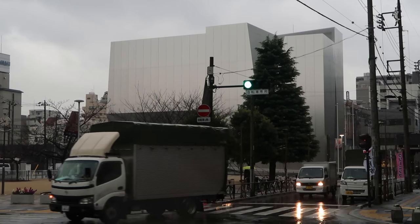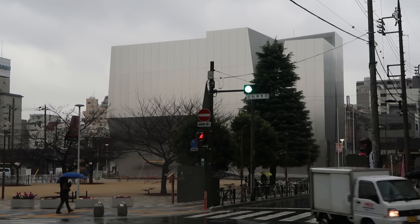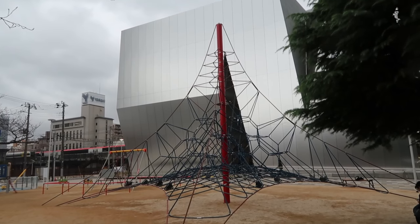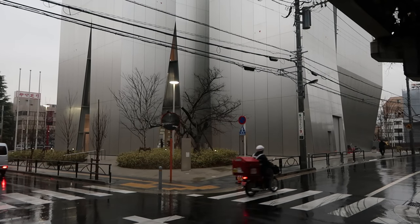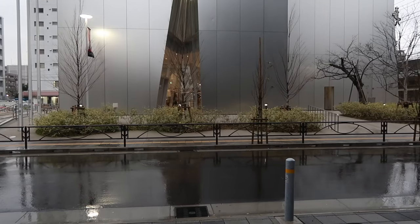In 2016 Pritzker Prize winners, the Japanese architect duo SANAA, completed the project. The building is a metal-clad cube from which triangular wedges have been removed. The leftover spaces from these cuts bring natural light into the interiors.